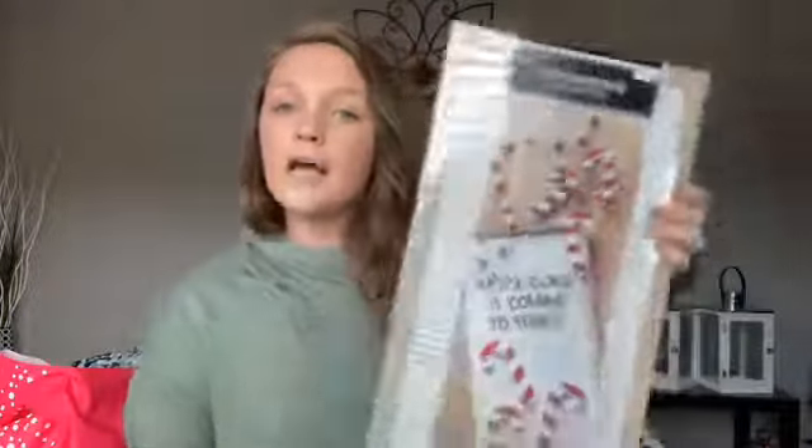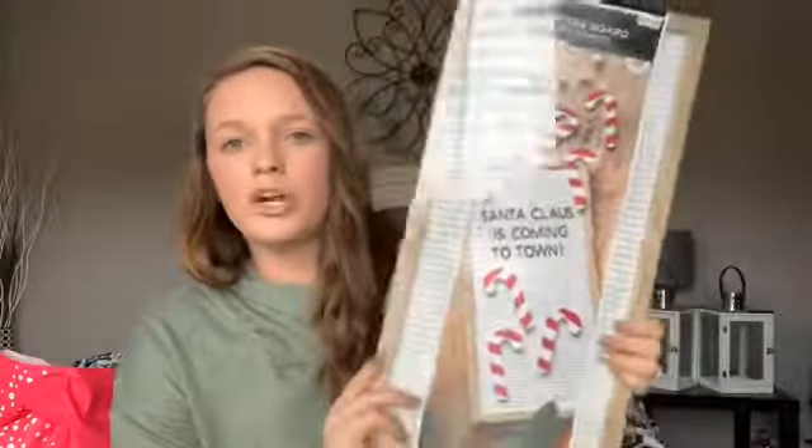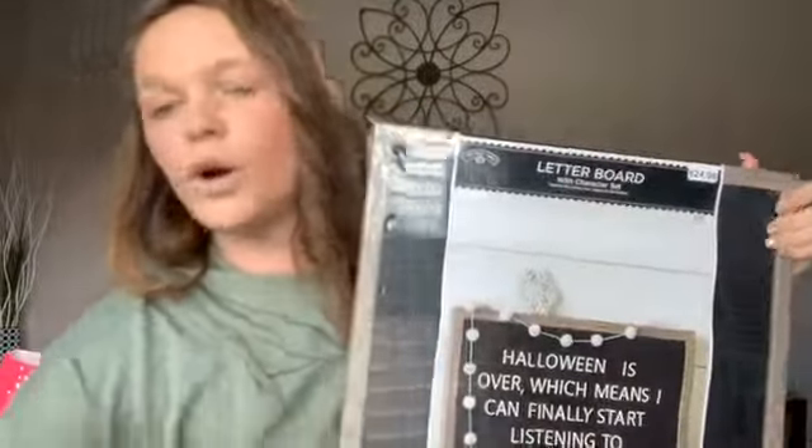The next thing from Walmart's Christmas section was a letter board — you know what I'm talking about, you see them everywhere. This one was originally $17.98 and I got it for about eight dollars and some change. Then I didn't stop at just one — I also got a bigger letter board that was originally $24.98 and got it for $12.90 at 50% off. Both are for my boutique room for cute displays. I got one in white and one in black.